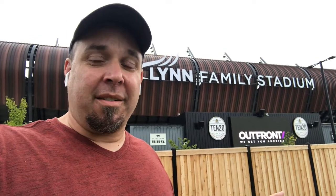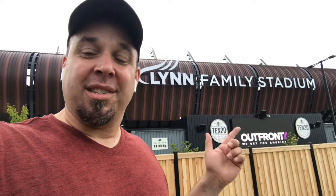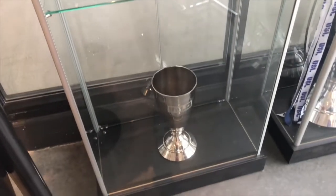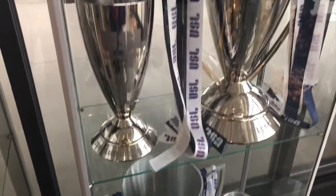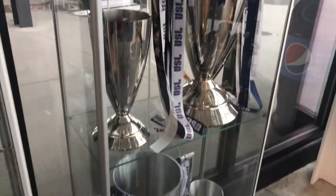If this is what soccer stadiums look like in the second division, wow, I can't wait to see what the future holds. This thing's a beauty. Finalists in 2019. Championship. Champions in 2017 and in 2018. Quite a three-year span for City.